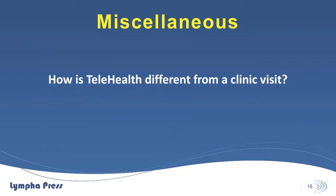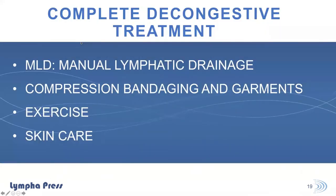I'm going to transition this over to Karen Ashforth. Karen is actually doing telehealth visits from her facility out in Stockton, California, and she was kind enough to join us today and share some of her personal stories with us.